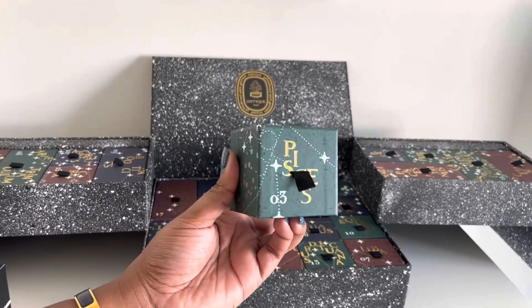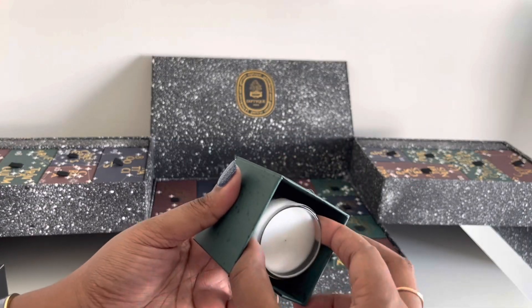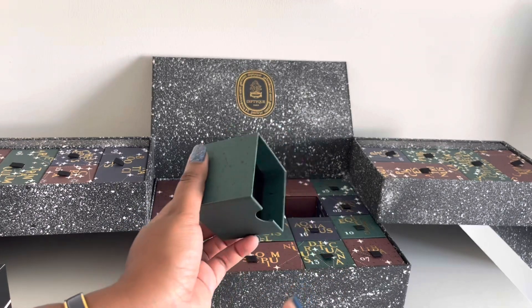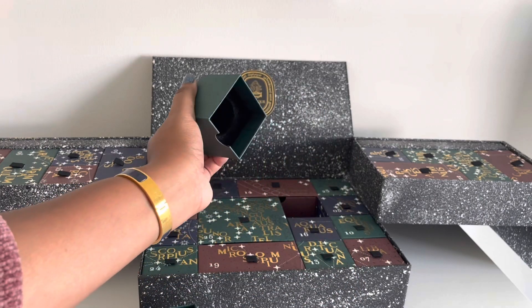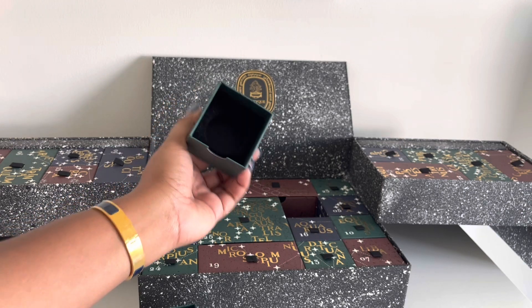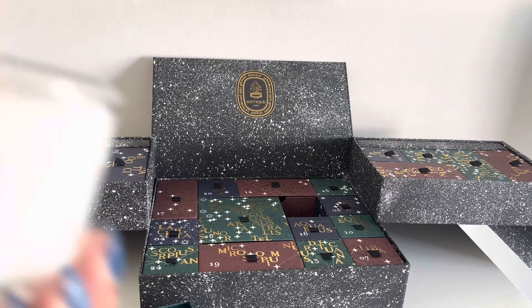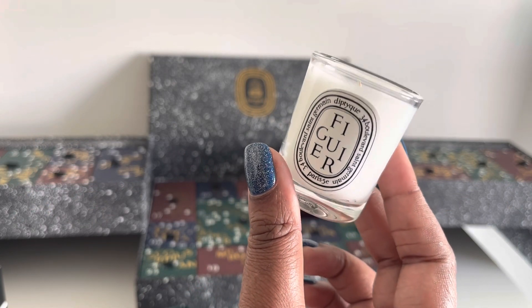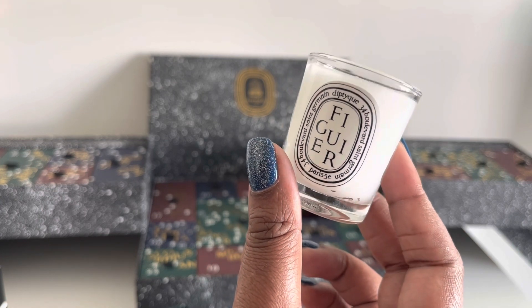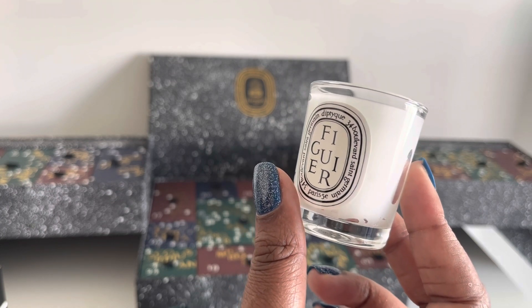So this is day three — looks like it's another candle. I love that it has its own felt lining so the candle won't shift around. I think this is Figuier — a fig scent. The description: the woody scent of fig trees stretching endlessly across the Mediterranean landscape. The sun is at its peak and the warm wind carries the intense fragrance of the trees mingled with the green, delicately fruity accents of figs on the cusp of ripening. How lovely — it smells really, really good.